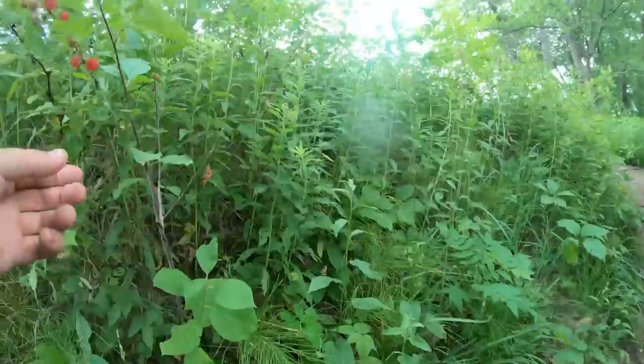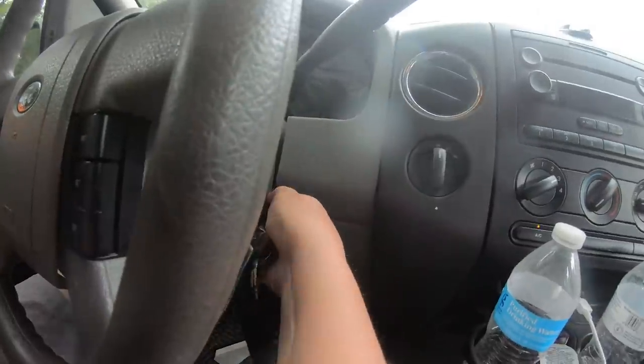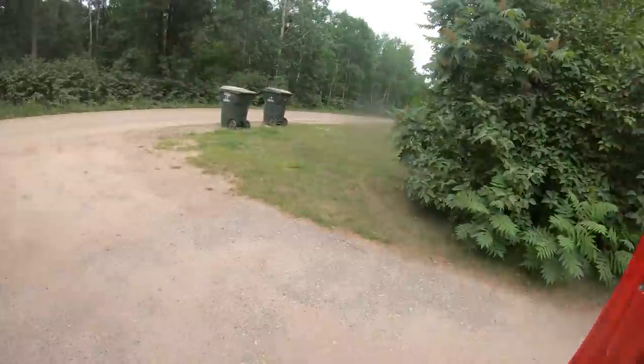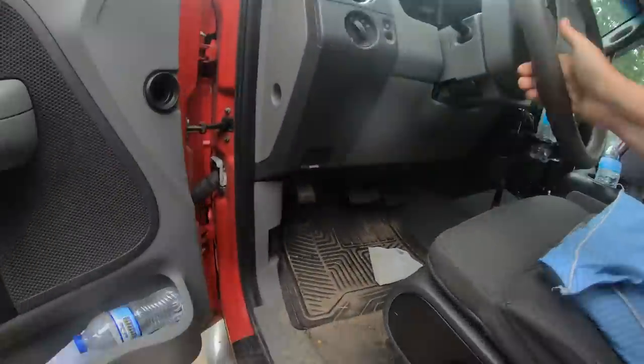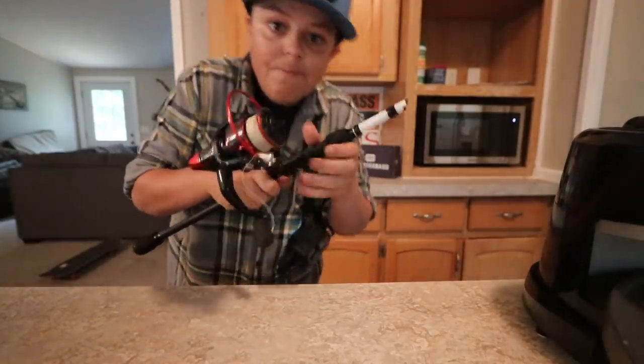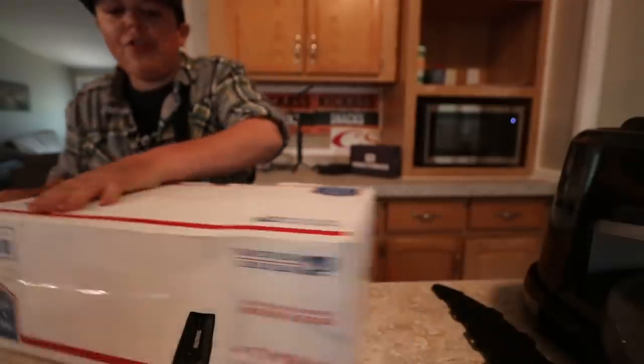Oh, look at this — raspberries! I love raspberries. Oh yes, package in the mail! We might as well take the reel right off of that broken rod — it's basically useless now. Mail day at the Fishing More headquarters!